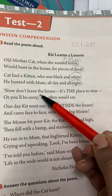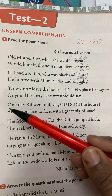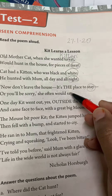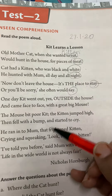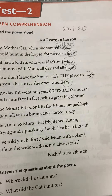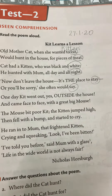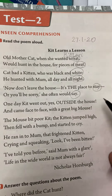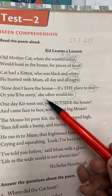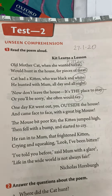'Don't leave the house, it's the place to stay. Or you'll be sorry,' she often would say. Stay and say are rhyming words. Being a mother, your mummy also keeps telling you: do not leave the house without informing me. The mother cat is saying don't leave the house; you have to stay inside, or you'll be sorry. Stay and say are rhyming words.